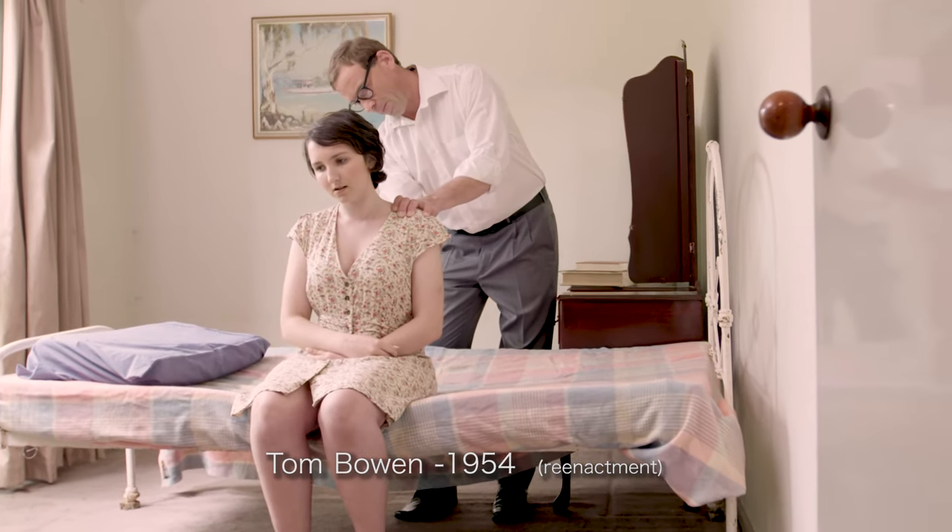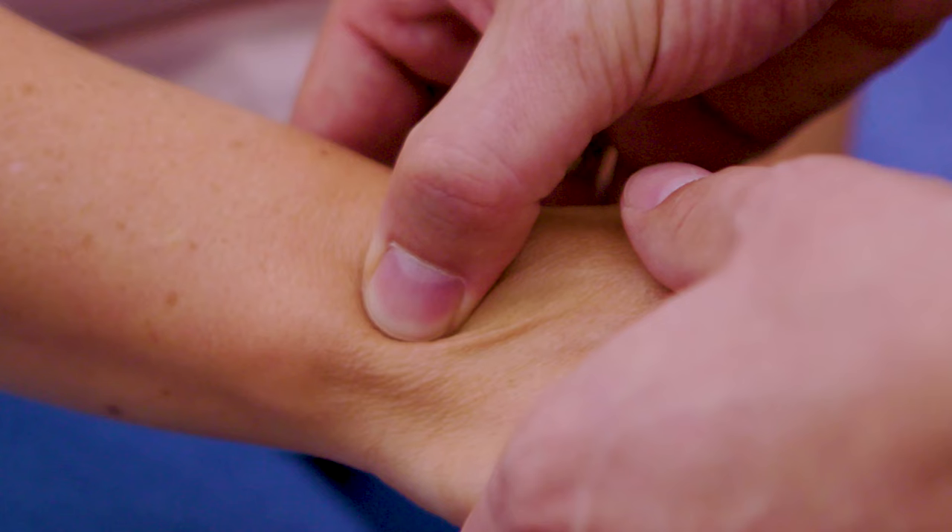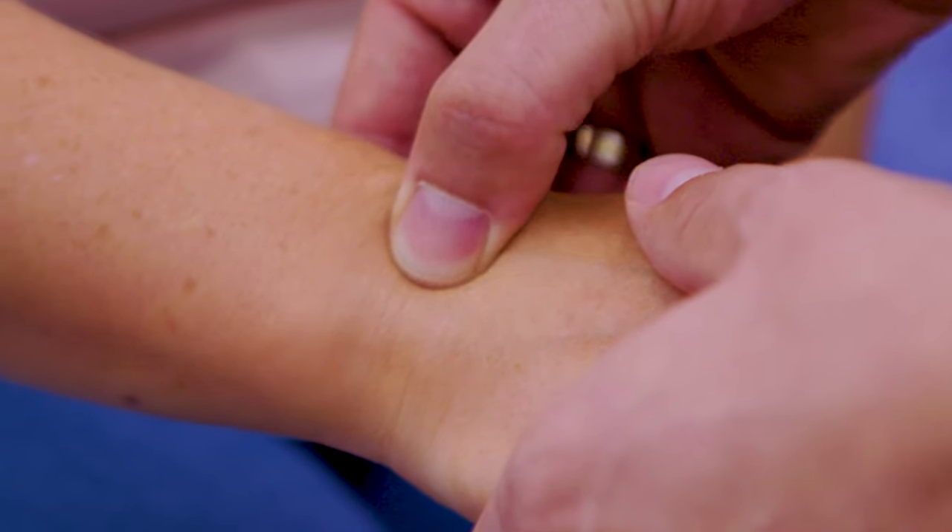Bowen is simple, it's safe, it's effective and it can bring about a relief of pain fairly quickly. The power of Bowen therapy, what it does and the diversity of what we treat — I haven't found anything more beneficial in my practice than Bowen.